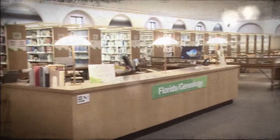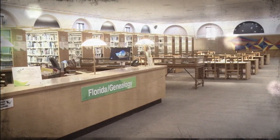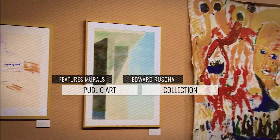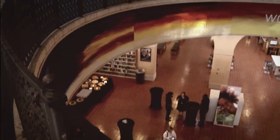Visitors enjoy the library's holdings of books, art, and historical content related to Florida. Among the many exciting things about this building, it features murals by pop artist Edward Ruscha, as well as the library's public art collection. Encircling the first floor rotunda are ethereal panels that read, 'Words Without Thoughts, Never to Heaven Go,' a quotation from Hamlet.